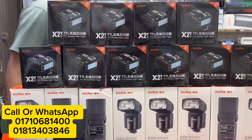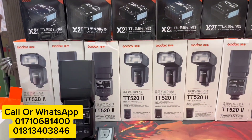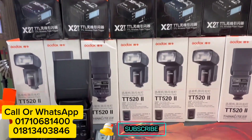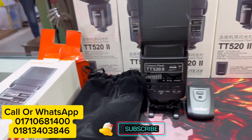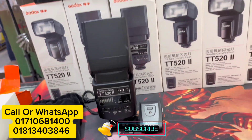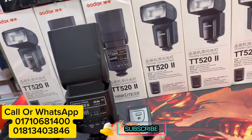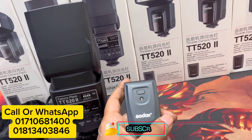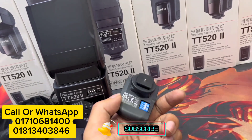Hello everyone, we are very happy to hear about this flash. This is the Godox TT550 flash. The trigger is also included — we also have a trigger for this flash.